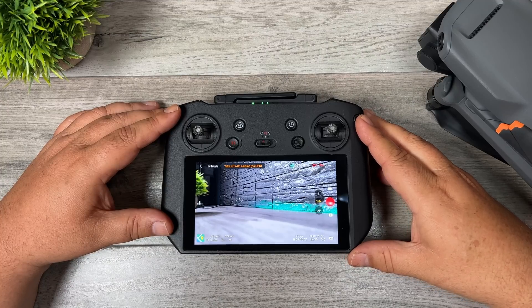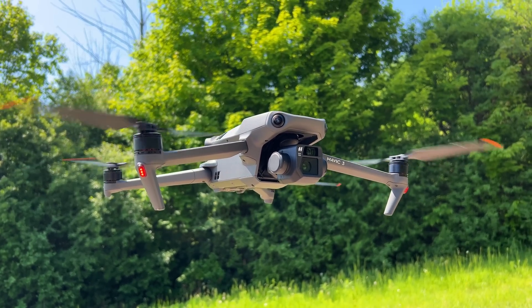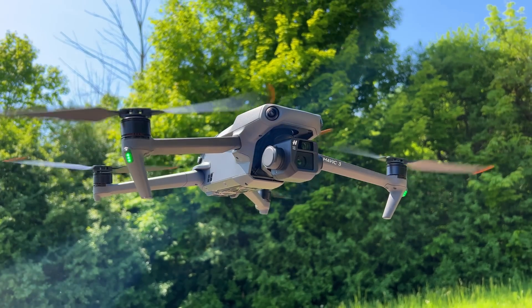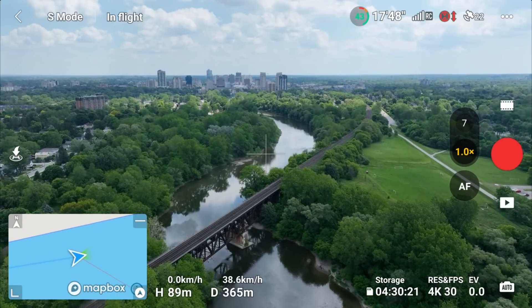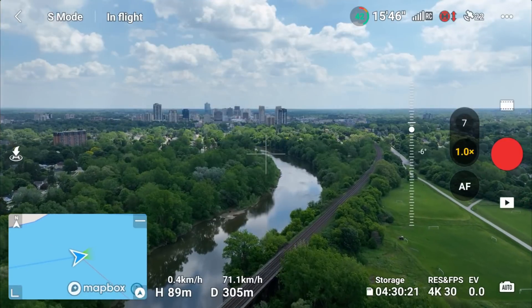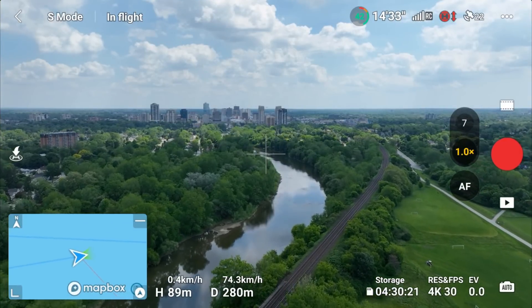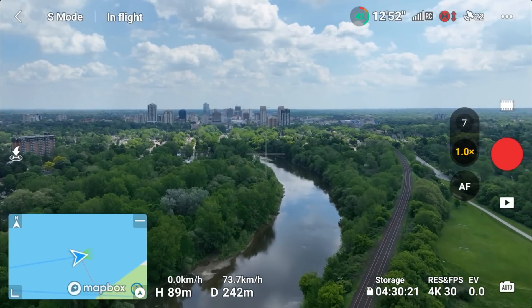Good day folks, Sean here from Air Photography. So today we got a significant update for the DJI Mavic 3. They've added a ton of new features, made a lot of enhancements, and fixed some issues. Earlier today I went out for a test flight to test some of the new features. In today's video I'm just going to go over some of the main new features that have been added — not everything, just the really more important ones that I think most people would find interesting.